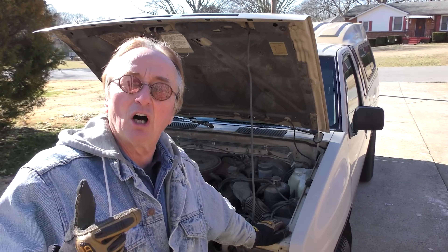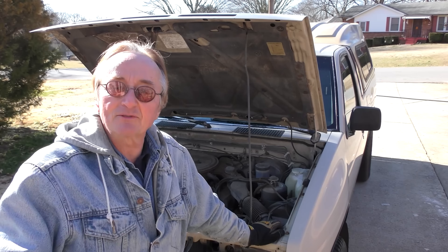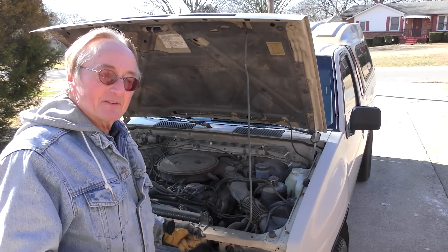With this V6 engine it can tow. He's hooking up a little coffee trailer he didn't do business in — probably close to 2,000 pounds with all the stuff in it — and it won't have any problems towing it.